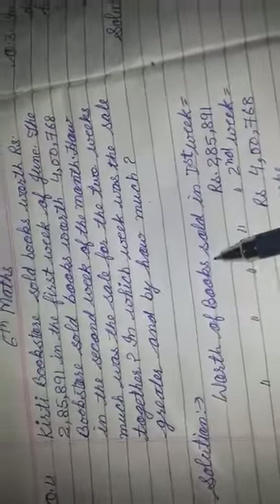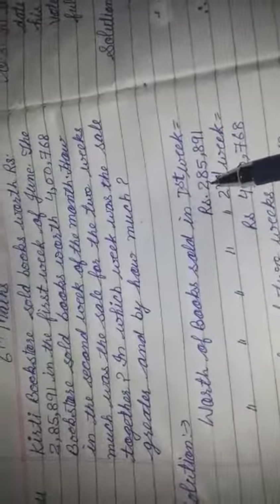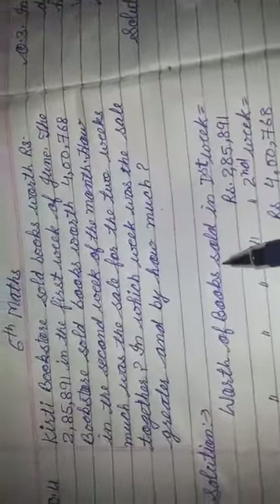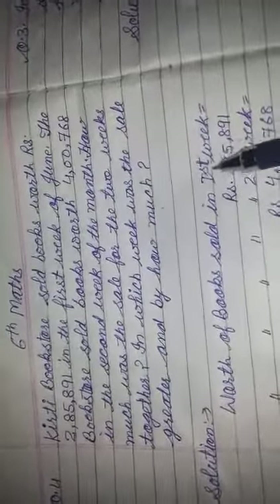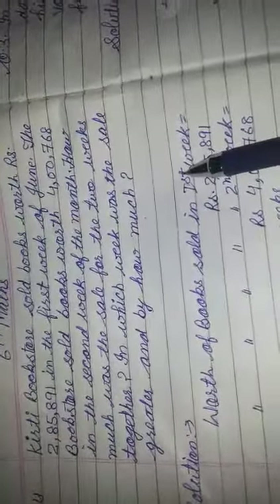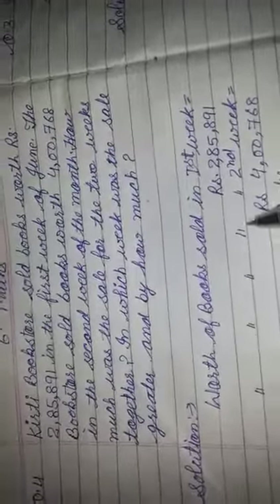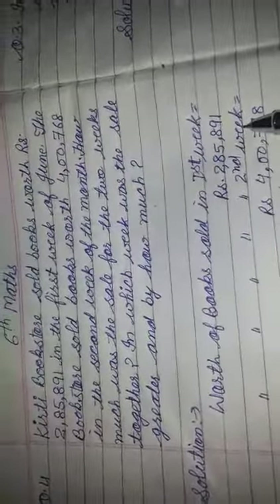Solution: worth of books sold in first week — रुपीज 2,85,891. जो month का first week है उसमें इतने रुपीज की books बेची गई. और worth of books sold in second week — दूसरे सब्ताह में 4,76,800 रुपीज की books बेची गई.